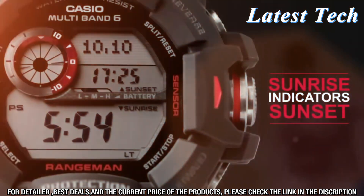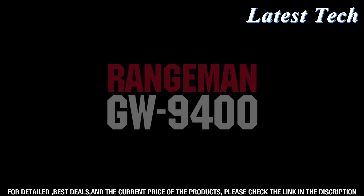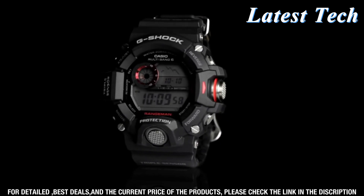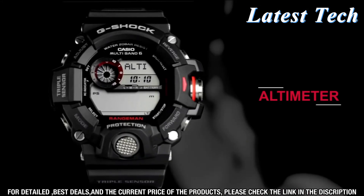The watch also features a stopwatch, countdown timer, and alarm, so you can always stay on top of your schedule. The watch also comes with a solar-powered battery, which means it will never run out of power. The battery is also rechargeable, so you don't have to worry about constantly having to replace it.